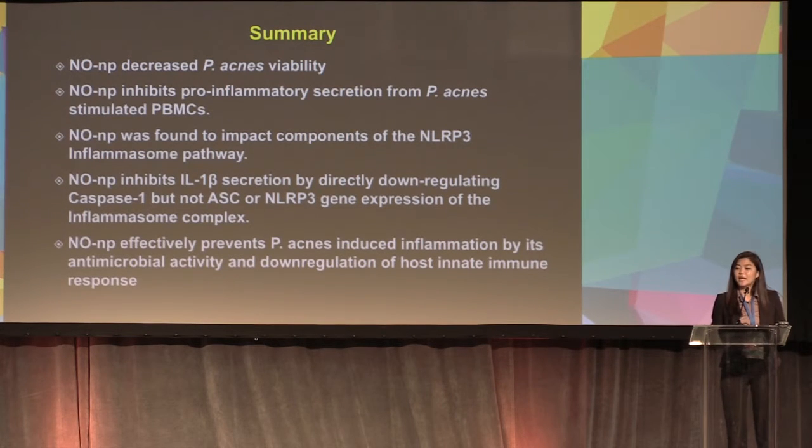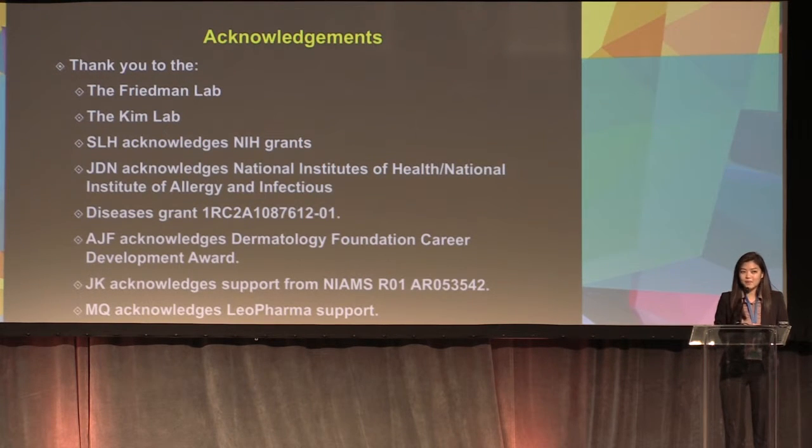In summary, NONP decreased P. acnes antimicrobial activity, inhibits pro-inflammatory cytokine secretion from P. acnes-stimulated PBMC cells, and impacts components of the NLRP3 inflammasome pathway. NONP inhibits IL-1-beta secretion by downregulating caspase-1, but not ASC or NLRP3. Overall, NONP effectively prevents P. acnes-induced inflammation via antimicrobial activity and downregulation of the host innate immune response. I'd like to thank the Freedman lab and Dr. Jenny Kim's lab.